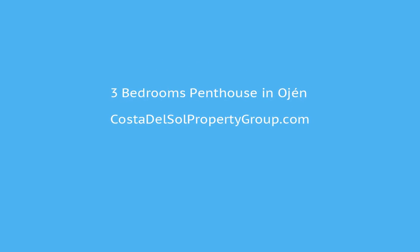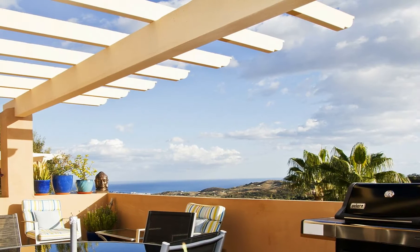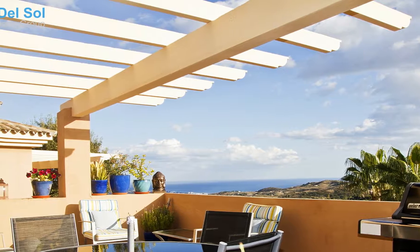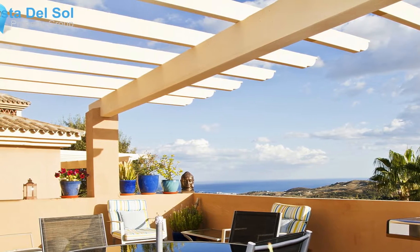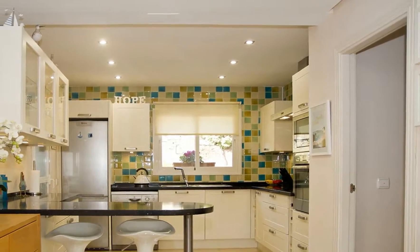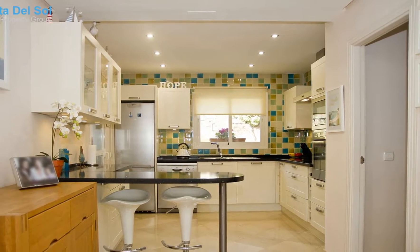El Vicario 3, Lane Maria — a 3 bedroom penthouse with amazing views over the coast. Just 10 minutes up from Elvira and some of Marbella's best beaches is the quiet and peaceful community of Lane Maria. Here there are a few restaurants and facilities, but people come up here for the peace and quiet and amazing views.